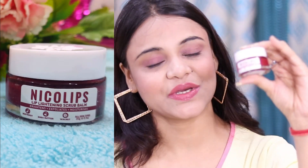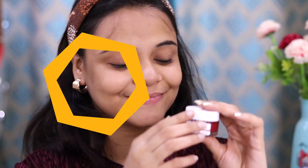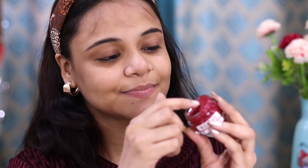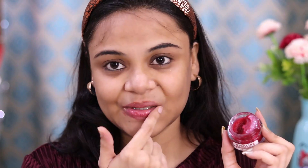This product comes in a tub — it is very cute and very handy. To apply it: first, scoop the scrub and scrub your lips. Let it stay for 5 to 10 minutes, then swipe it off with a cotton ball. It is very easy to apply.